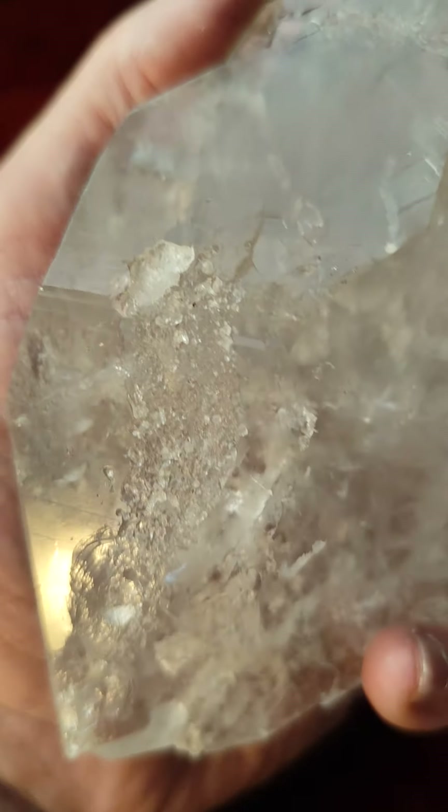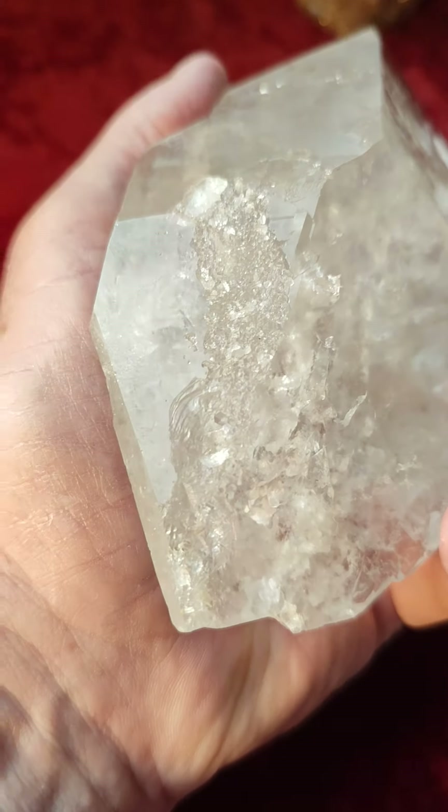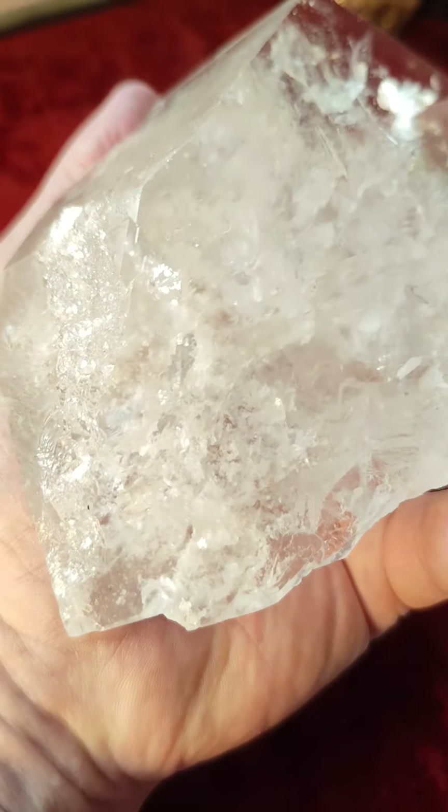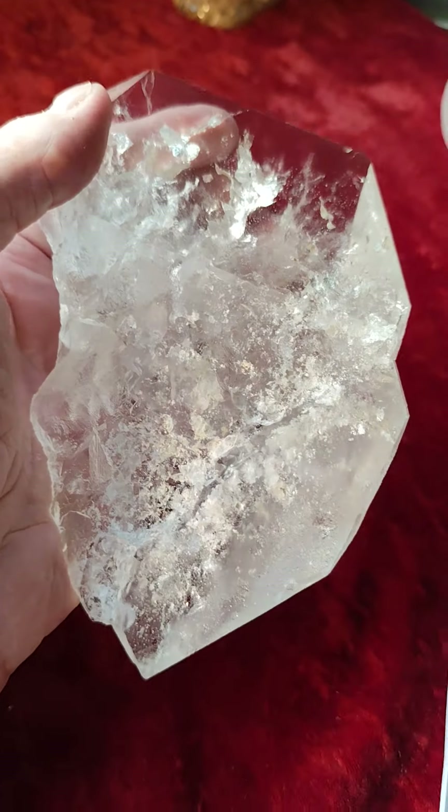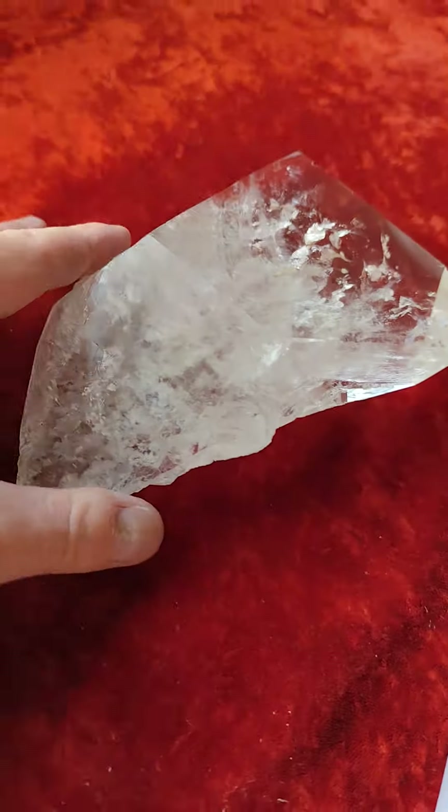When it was buried under the ground, the lightning hit it and chiseled out this natural mark, so it's been hit with what — 300,000 volts. So it makes for an interesting crystal.